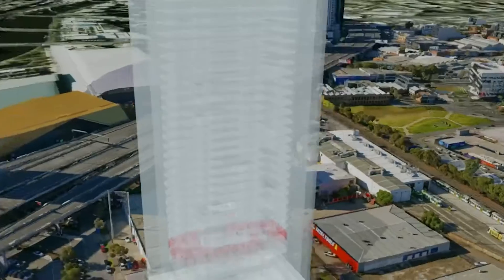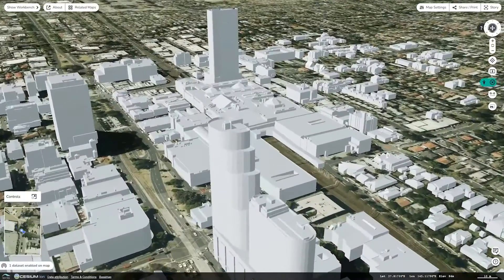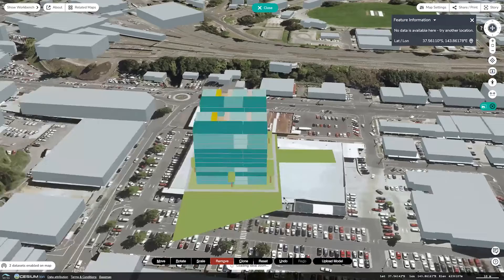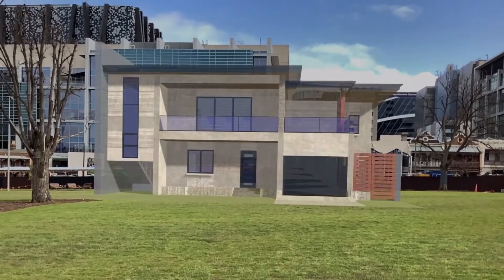Over the next three years we will be building the most comprehensive collection of rich 3D spatial data ever assembled for Victoria. It means old paper-based systems that used to take weeks, months or even years to process can now be achieved in a matter of seconds.